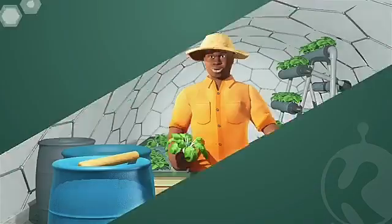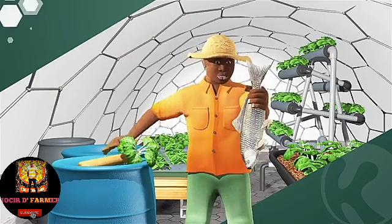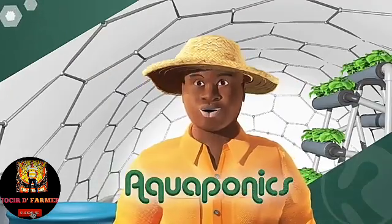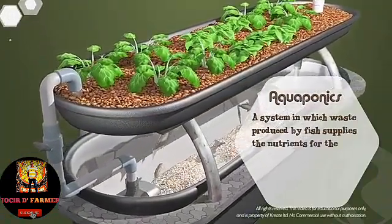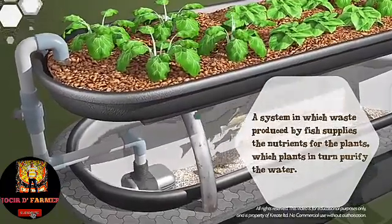We've got some vegetables and a fish. Today I'm introducing you to Aquaponics. Aquaponics is a system in which waste produced by fish supplies the nutrients for plants, which in turn purify the water.